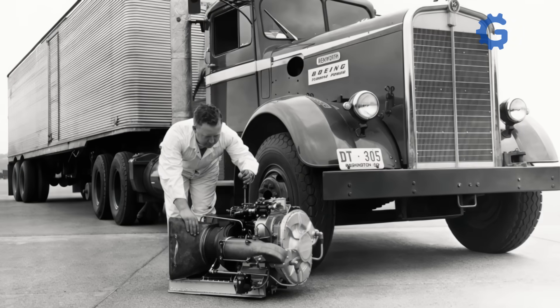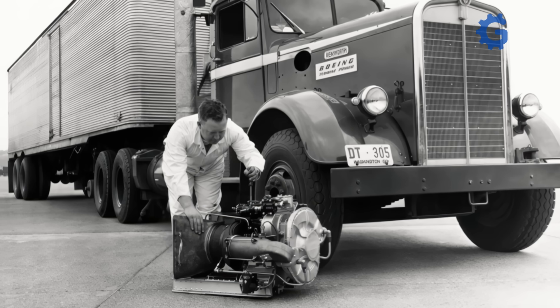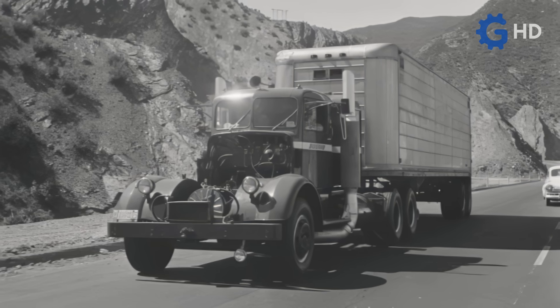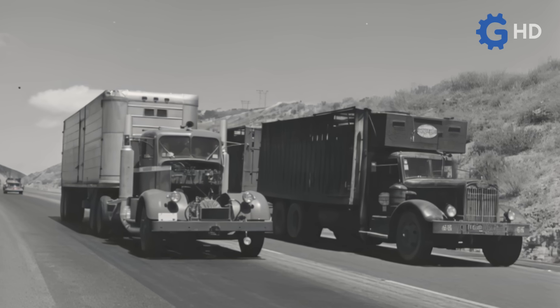This last issue was especially serious. Gas turbines were very inefficient at higher altitudes and had major trouble dissipating heat properly. As a result, fuel consumption skyrocketed to a ridiculous level of 235 liters for every 100 kilometers. While that number was acceptable for a helicopter, it was completely unsuitable for a heavy transport truck.